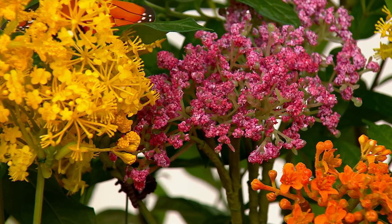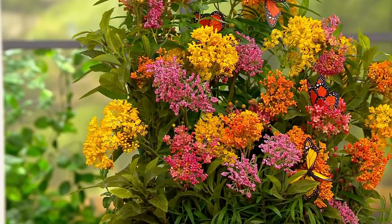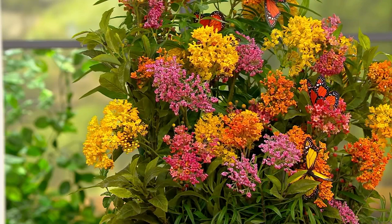We just hit 18,000 plant sets — I can't do the math, what's 18 times 6? Carrie my producer can do that in her head. 108 — that's 108,000 Asclepias plants that are going to be planted this year that we didn't have last year.